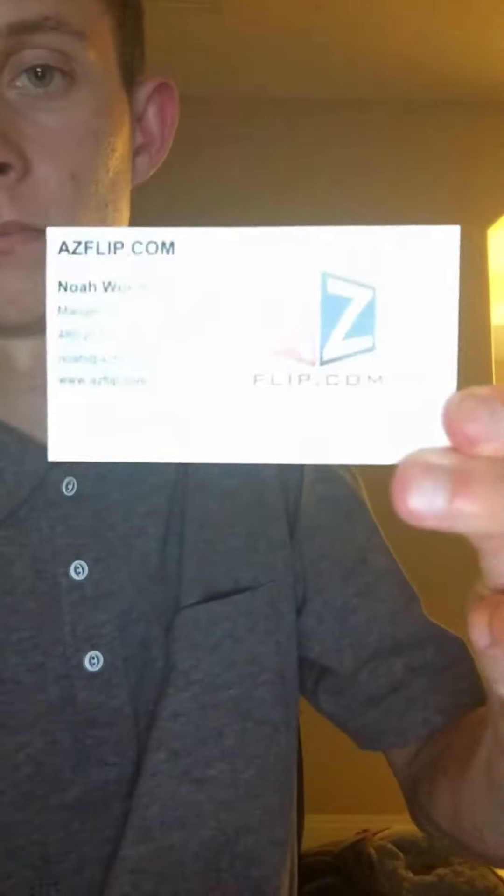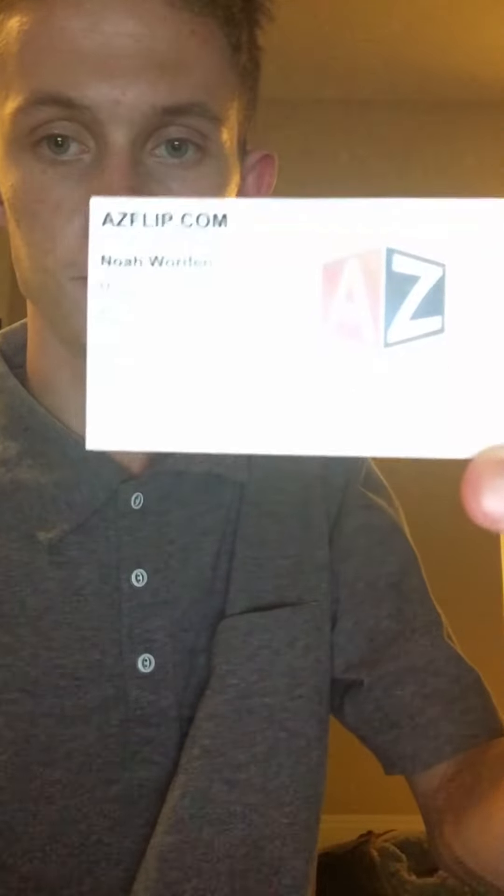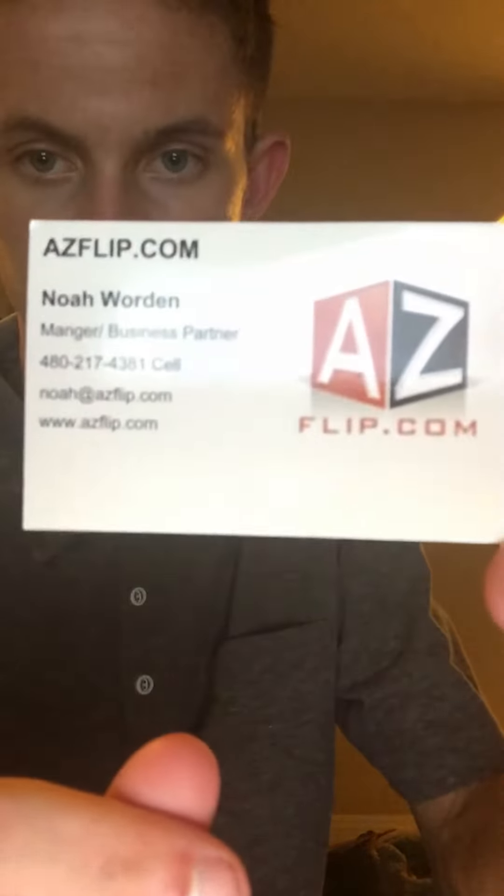Please subscribe to our channel, like and comment, and go to our website for additional information and for photos: ACFlip.com. Bye everyone!